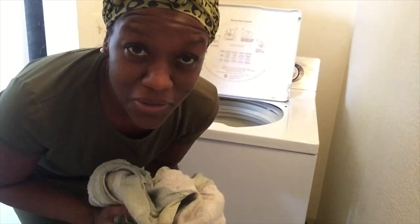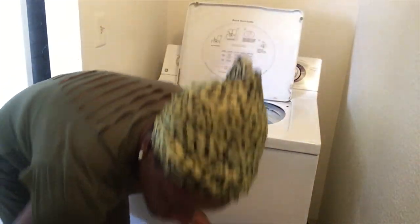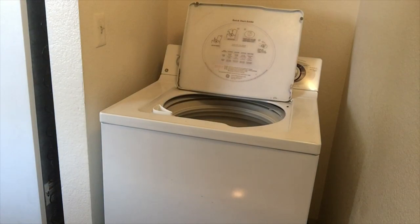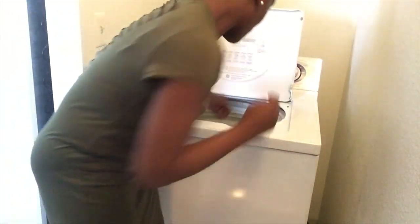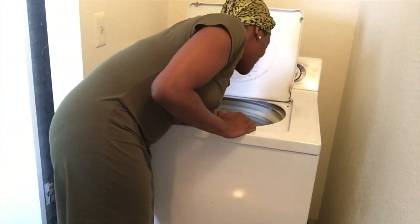You guys, these clothes smell so good. Oh my goodness, they smell so good. I really think I'm gonna start using this Great Value laundry soap. They smell so fresh — they don't smell like just water, they actually smell good.